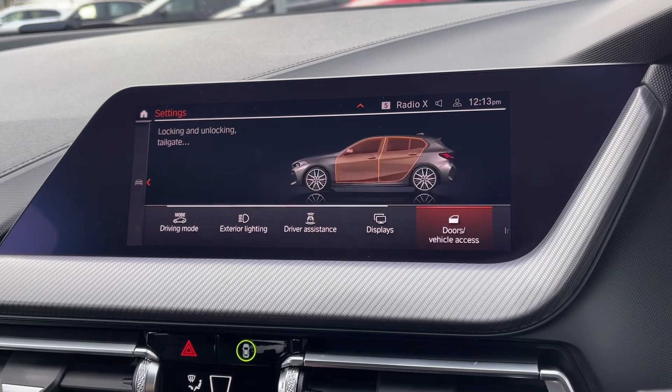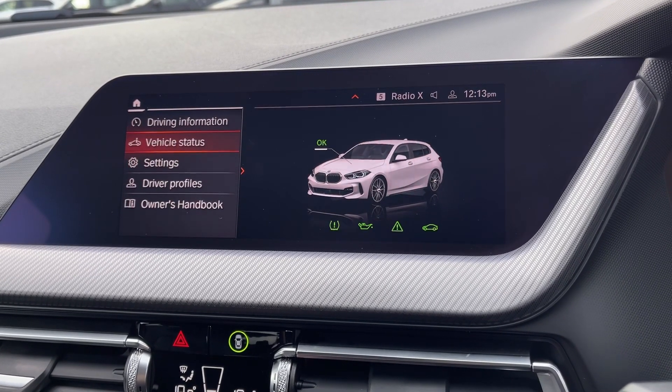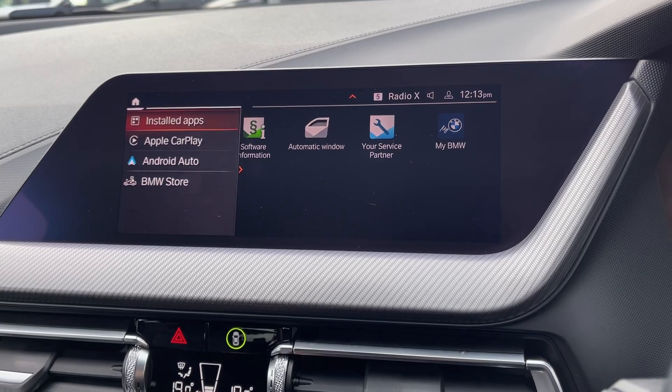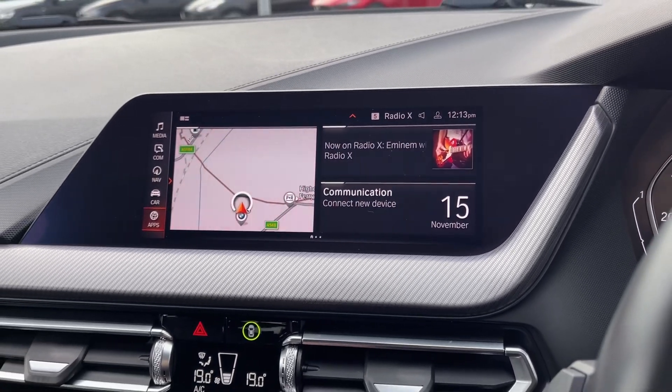You do also have the ambient lighting around the vehicle, which is a nice luxury feature to have. You can also set up driver profiles here and check on your vehicle status, and then if we go into the apps tab, you can see you do have access to Apple CarPlay and Android Auto along with your My BMW apps.